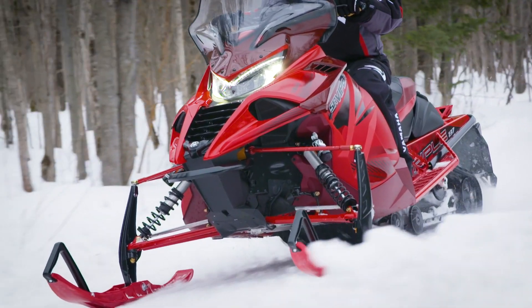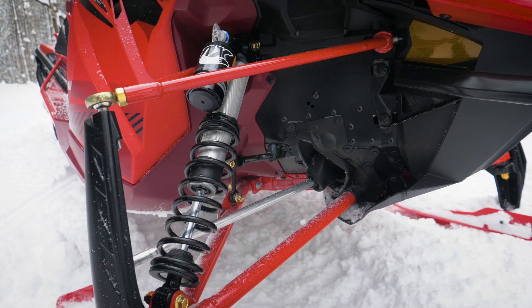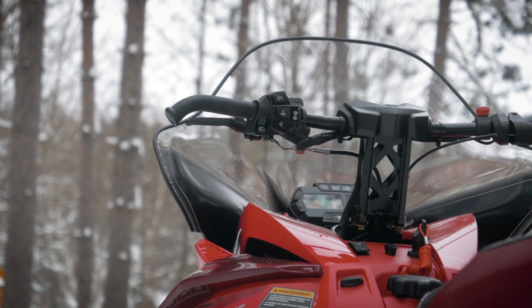All of the goodies found on the Sidewinder LTX GT are applied, like the ARCS front suspension, QS3 shock package, heated seat, deluxe storage, full windshield, and more.